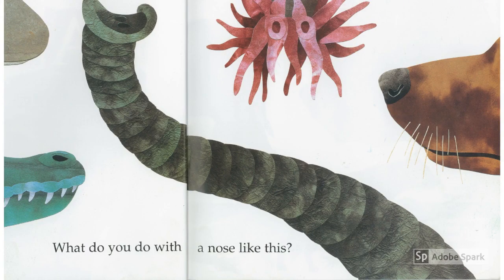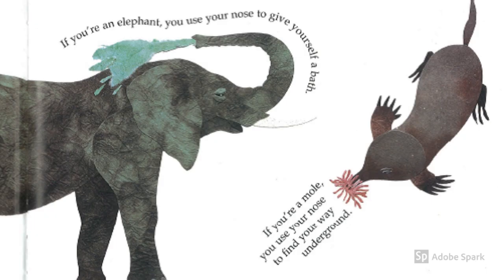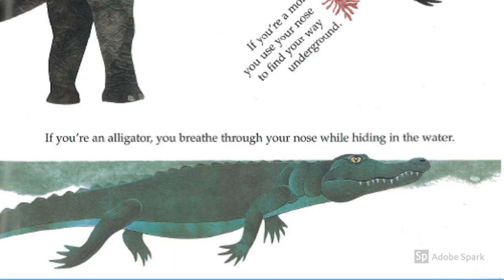What do you do with a nose like this? Can you guess whose nose these belong to? If you're an elephant, you use your nose to give yourself a bath. If you're a mole, you use your nose to find your way underground. If you're an alligator, you breathe through your nose while hiding in the water.